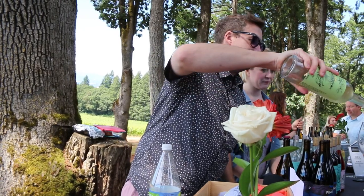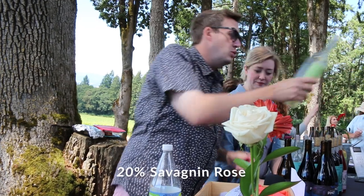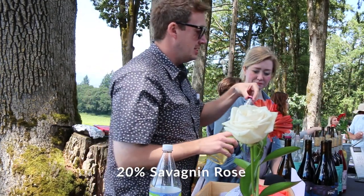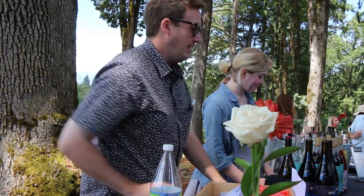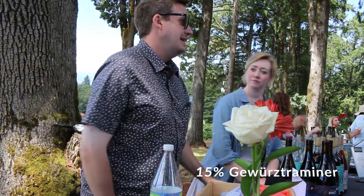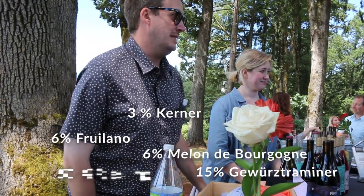So Riesling fermented in an egg-shaped vessel. The next is 20% Savanin Rose, which is a relative to Gewurztraminer, which is also in there. Gewurztraminer is in there at 15%. It is 6% Fiolano, 6% Malone de Burgonia, and 3% Kerner — those 14 plants.